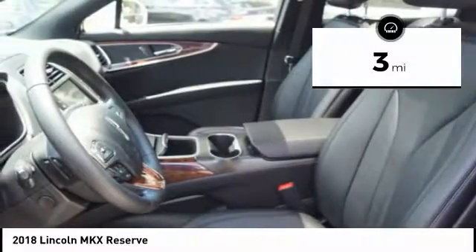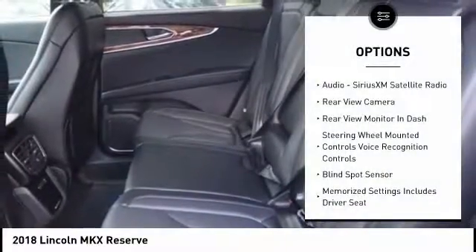This vehicle has less than 100 miles. Here are some of this vehicle's great options: leather trim seats,